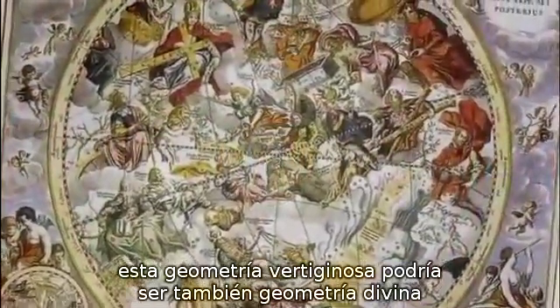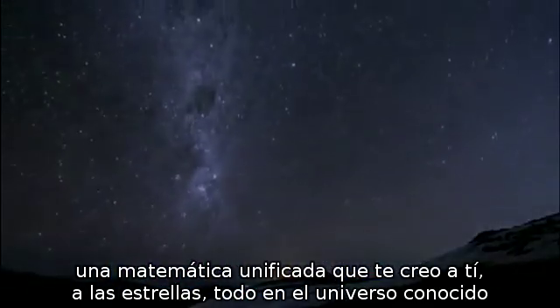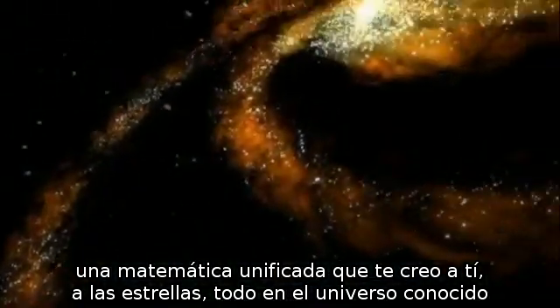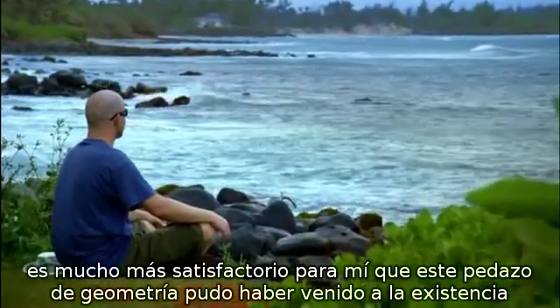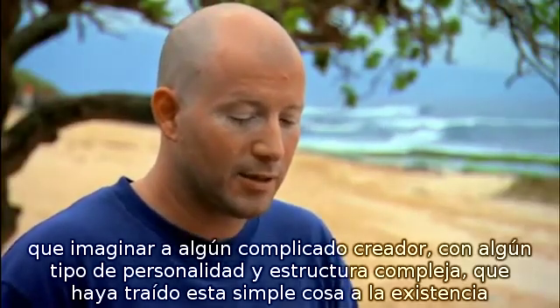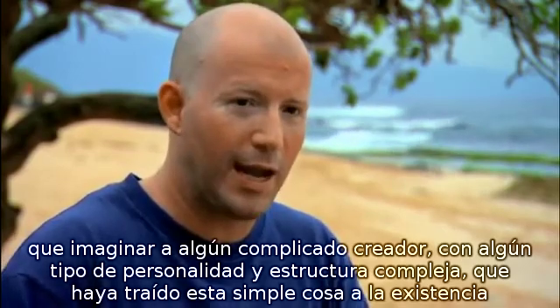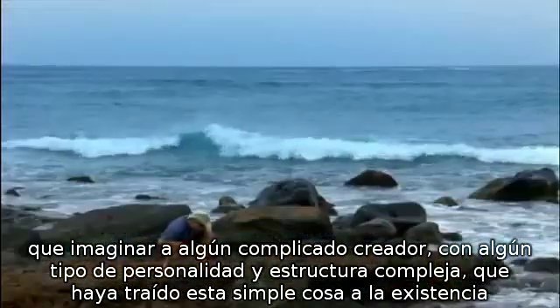The exceptionally simple theory of everything could finally offer a blueprint of the entire universe. This dizzying geometry might also be divine geometry — a unified map that created you, the stars, everything in the known universe. It's much more satisfying to me that this bit of geometry could have come into existence than to imagine some complicated creator with some sort of personality and complex structure brought this simple thing into existence.